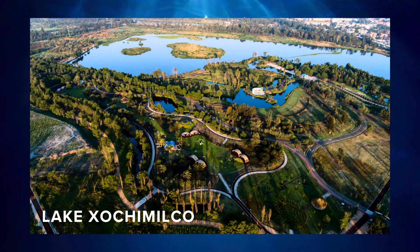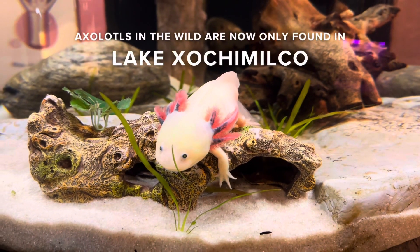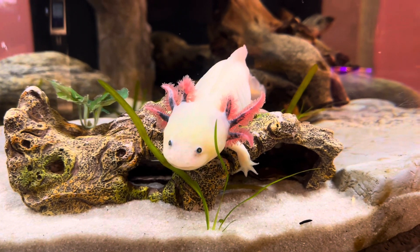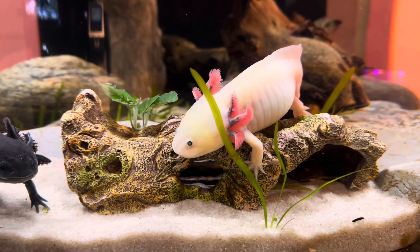Due to urbanization, both lakes have shrunk much smaller than they once were. Axolotls in the wild are now only found in Lake Xochimilco and a few water canals under Mexico City. It is unfortunate to see their population decreasing so drastically in nature. However, they have been thriving under human care.